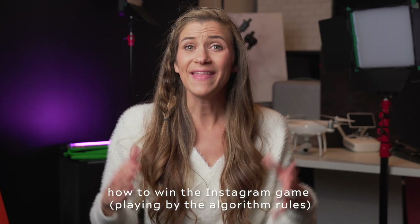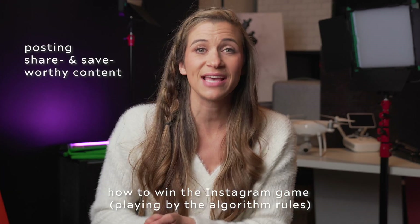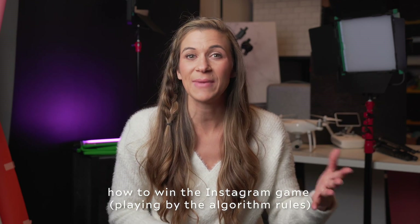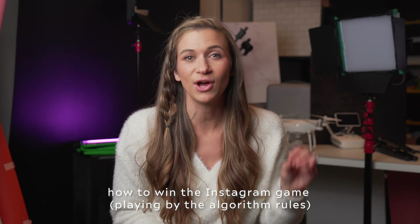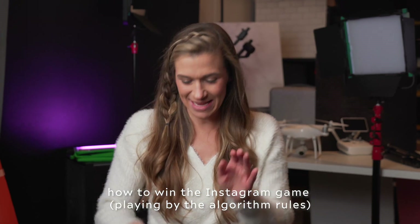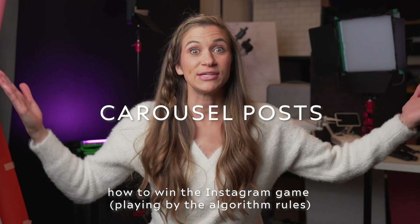If you are a business owner and you want to grow your Instagram account in 2021, then keep on watching because the game has changed. And if you want to win, you have to start playing by the algorithm rules. And that means posting share and save worthy content. Hit that subscribe button and get ready to learn how to make one of the most shareable kinds of content on Instagram that will help you grow in 2021 — and that is carousel posts.